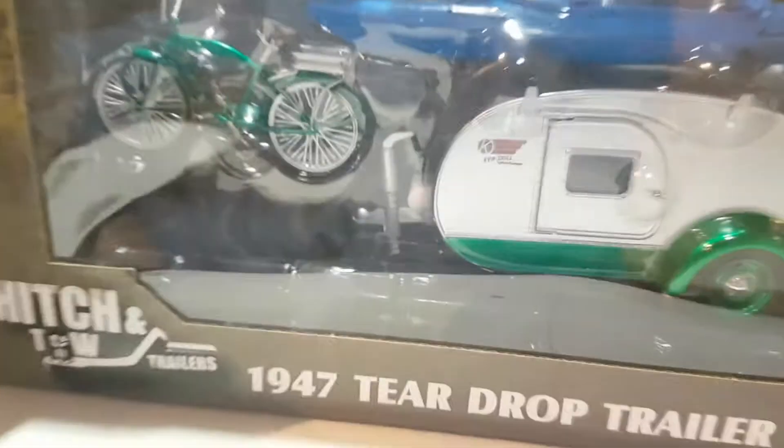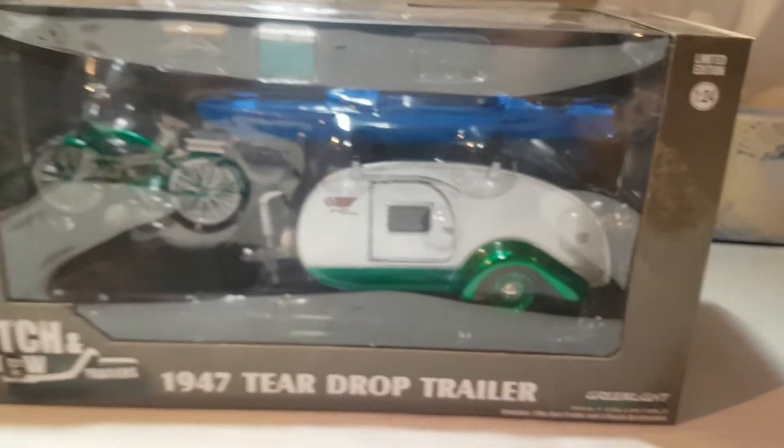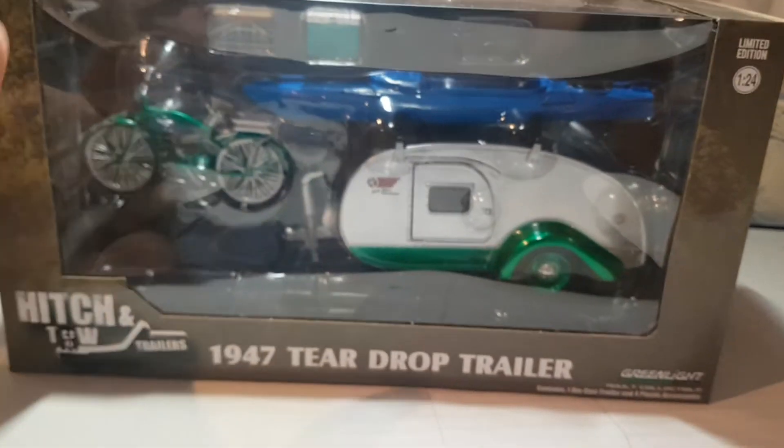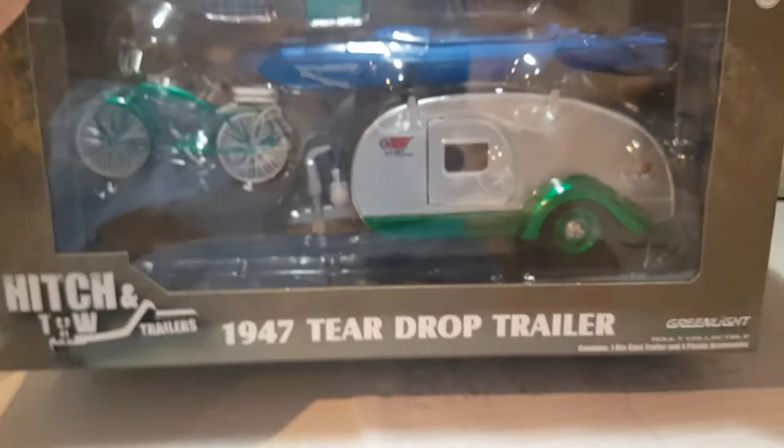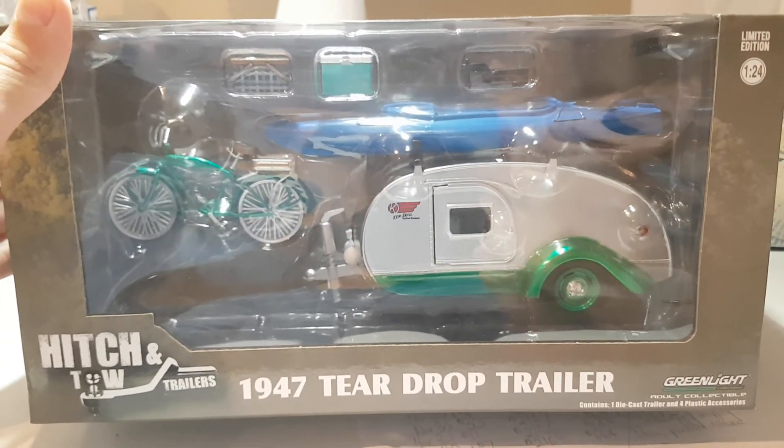What I really like about this one is the bike — it's also green. I think Greenlight did a really good job on that. So the question is: if you found this in store for $24.99 plus tax Canadian, would you buy it or would you leave it? Leave a comment down below. Thanks for watching guys, and happy hunting!